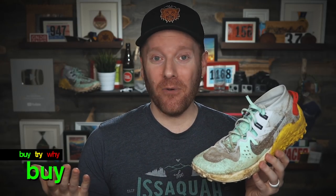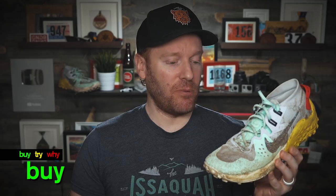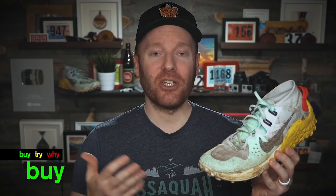Bringing us to our final criteria: is the Nike Wild Horse 6 a buy, try, or a why? I imagine you know what I'm going to say — it's a buy. Right now, especially with the discount and the cheaper price on the shoe, you're going to get a shoe that's going to last you a long time, even if you're not able to use it right away. You will be able to run many, many miles in the shoe comfortably, and it's holding up really well. I'm a fan.